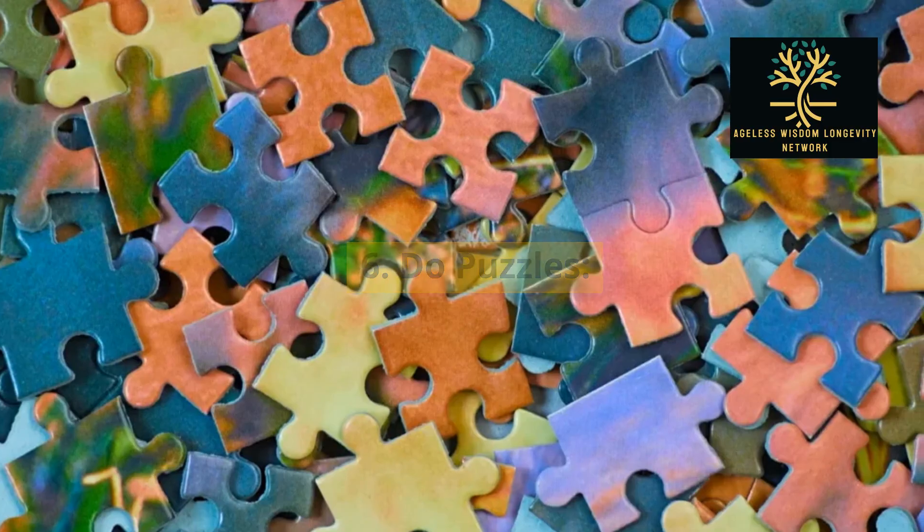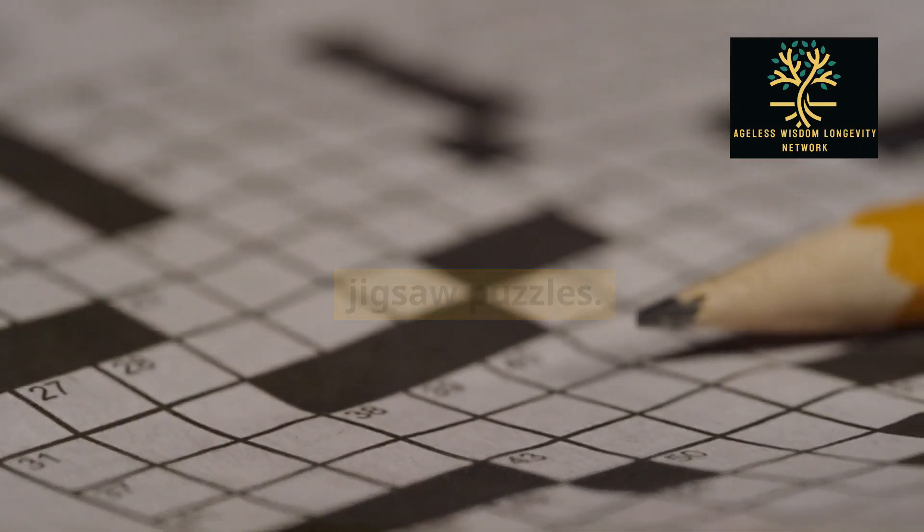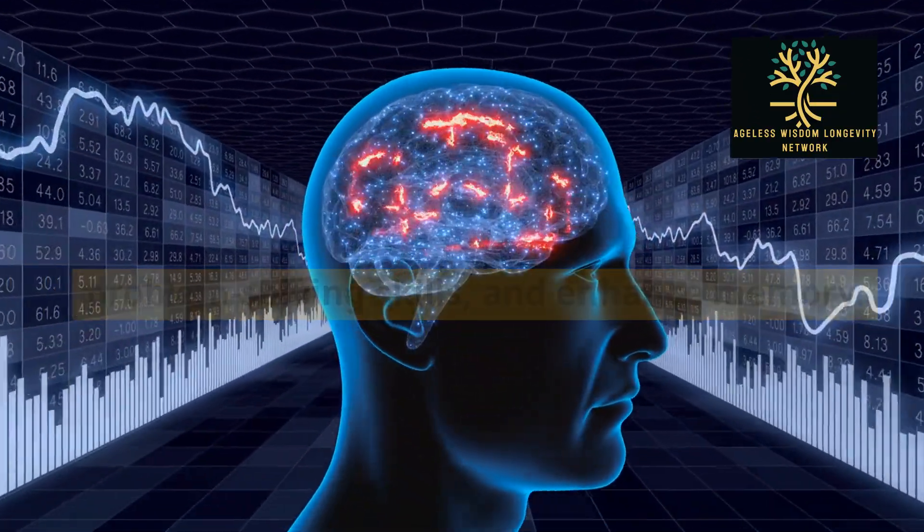6. Do puzzles. Engage in puzzles like crosswords, sudoku, or jigsaw puzzles. These games challenge your brain, improve problem-solving skills, and enhance memory.